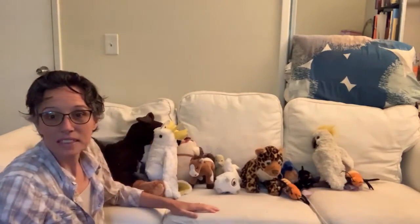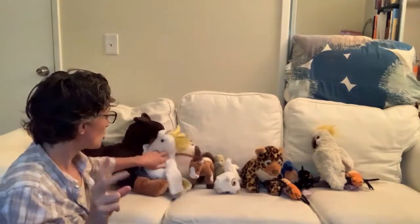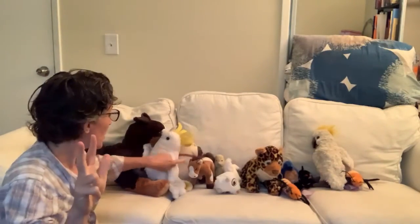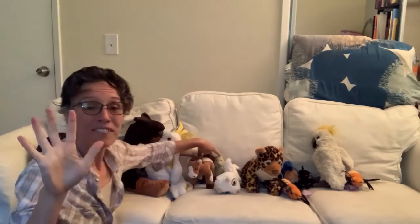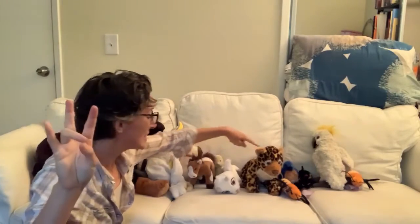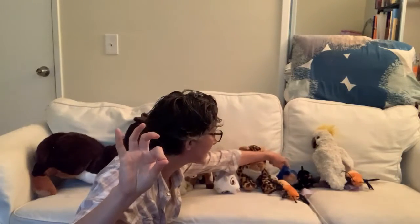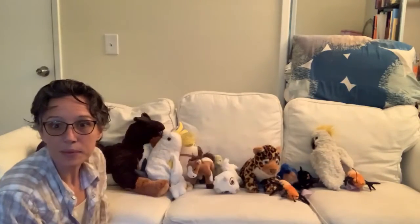Let's count my stuffed animals. One, two, three, four, five, six, seven, eight, nine, ten, eleven, twelve. I have 12 stuffed animals today.